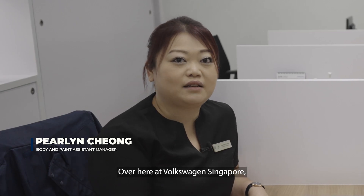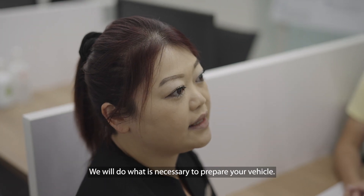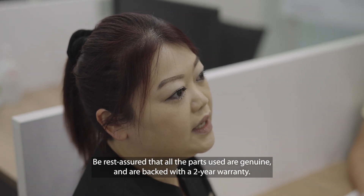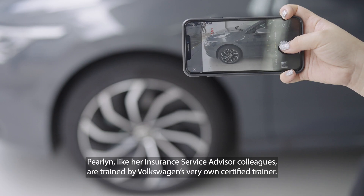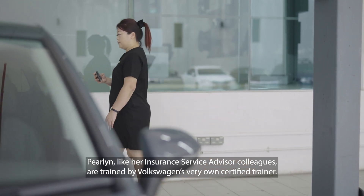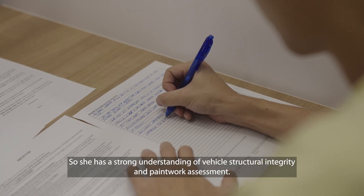Over here at Volkswagen Singapore, we are a one-stop service provider. We will do what is necessary to repair your vehicle, and you can rest assured that all the parts used are genuine and are backed with a two-year warranty. Perlin, like her insurance service advisor colleagues, is trained by Volkswagen's very own certified trainer, so she has a strong understanding of vehicle structural integrity and paintwork assessment.